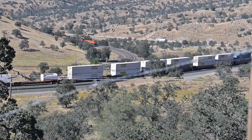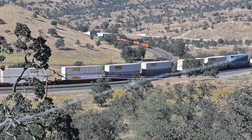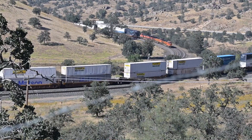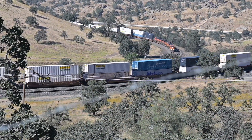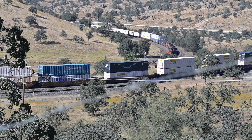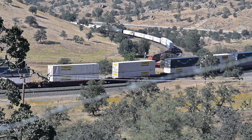This is one continuous train — you can see the engine coming around the hill and it's about to go into a tunnel to descend down the hill into Bakersfield.